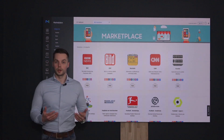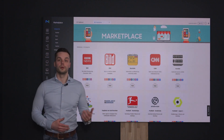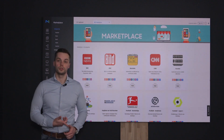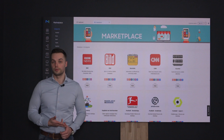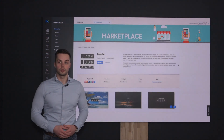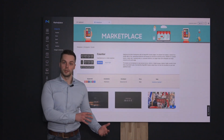Now what does the widget marketplace offer? Throughout the years we have created various widgets for various purposes. Think of news widgets, sport widgets to show the scores, but there are also widgets to show traffic and weather forecasts. In addition to that, there is also a counter widget that will help you count down to a specific date and time.